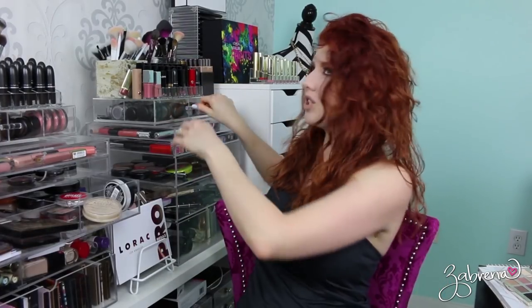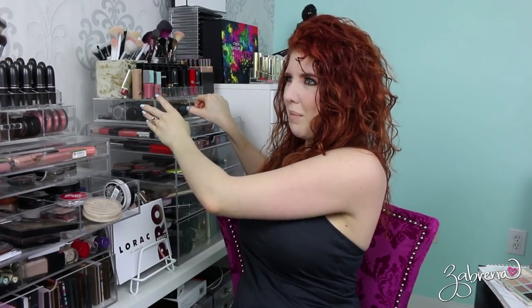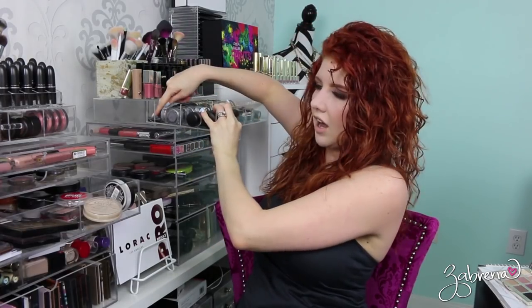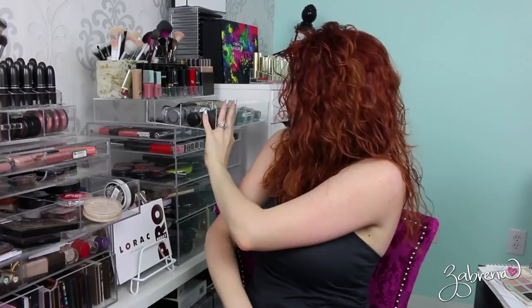I just painted my nails so I'm gonna try to open this without chipping them. I have a little Crème Brûlée backup in here — actually I have two, so I'm gonna take one of the newer ones on this trip. For eyeliners I'm gonna take some with me too — the Rimmel Scandaleyes in brown, which is one of my go-to favorites, and also the nude one, another favorite.